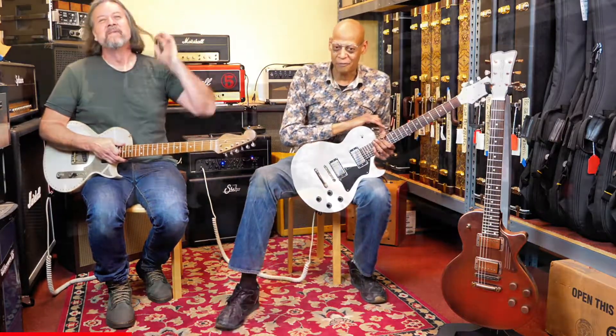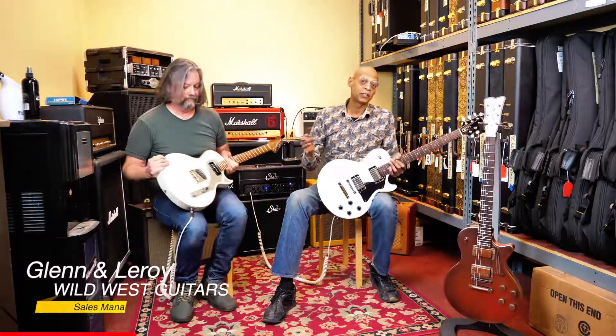Good afternoon, Wild West guitar fans. The reason for today's video is we really want to announce that we are Collins Dealers. And we're very happy to be a part of the Collins family.